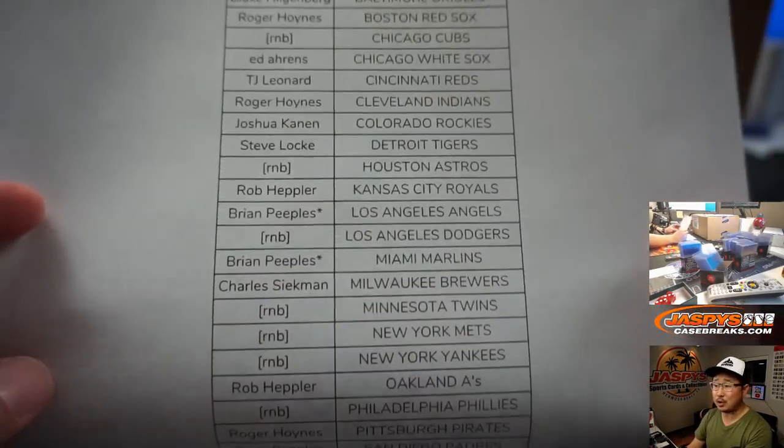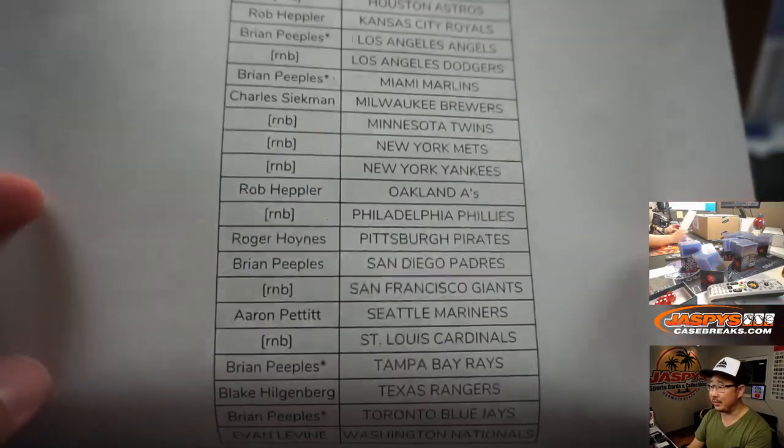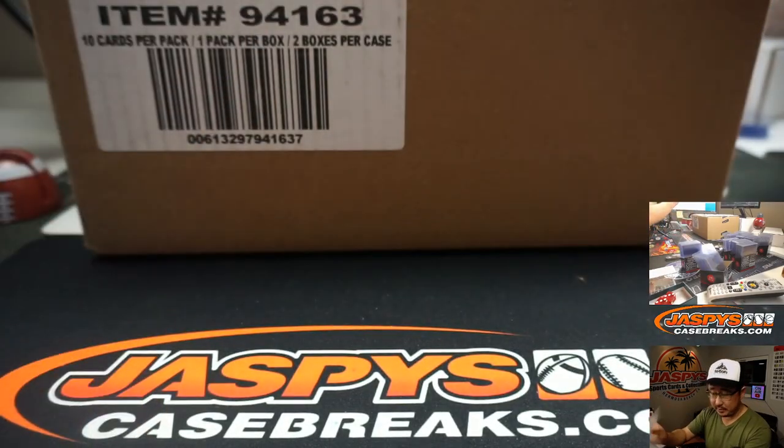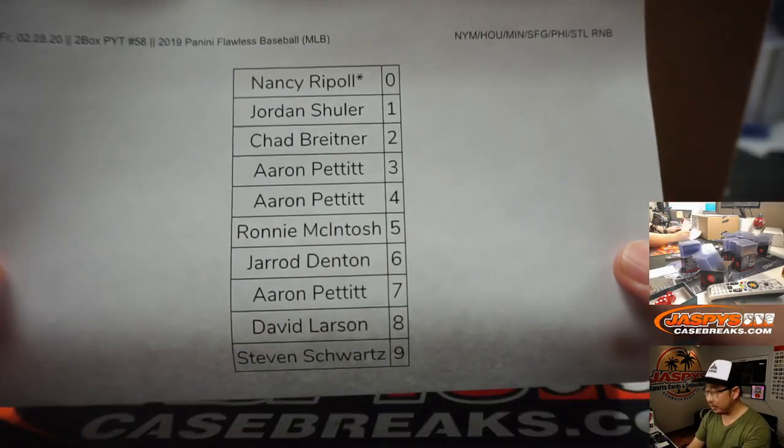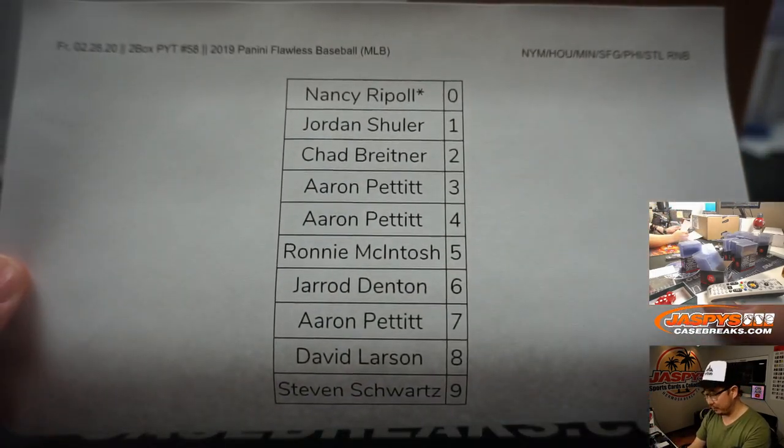Brian Peebles with Quadruple Last Spot Mojo got the last four teams in this. There are some number block teams as well. We did these randomizers — they'll be posted in separate videos.